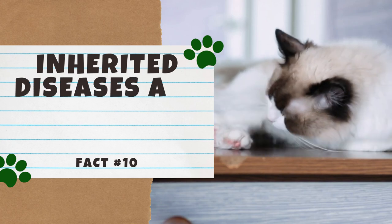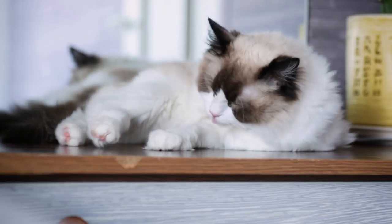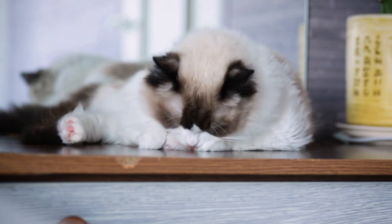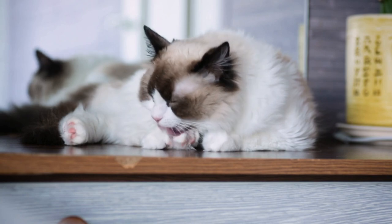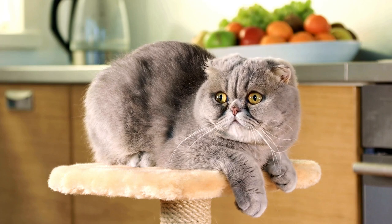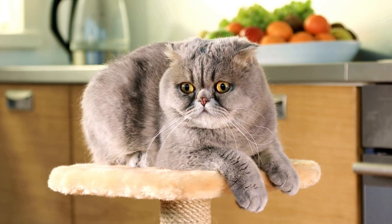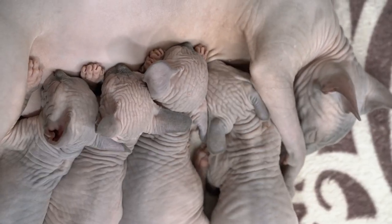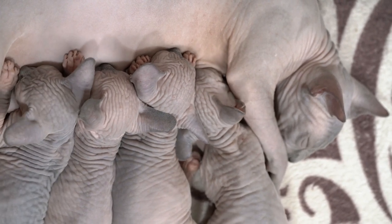Number 10: Inherited diseases are more common in purebreds. Diseases are typically acquired or inherited. Acquired diseases are acquired during one's lifetime, such as HIV, while hereditary diseases like polycystic kidney disease are inherited from certain genes. Selective breeding and inbreeding for specific traits leads to a much higher risk of genetic disorders. This is not to say a purebred cat won't be healthy, but they are at a higher risk than mixed breed cats. Thankfully, there are now DNA tests that can determine a cat's risk for certain diseases.